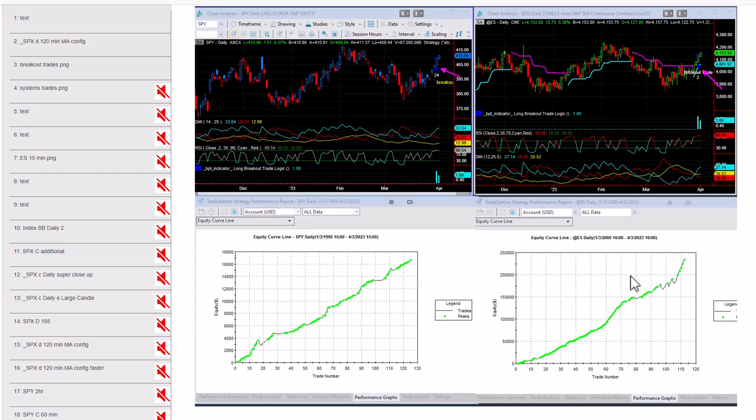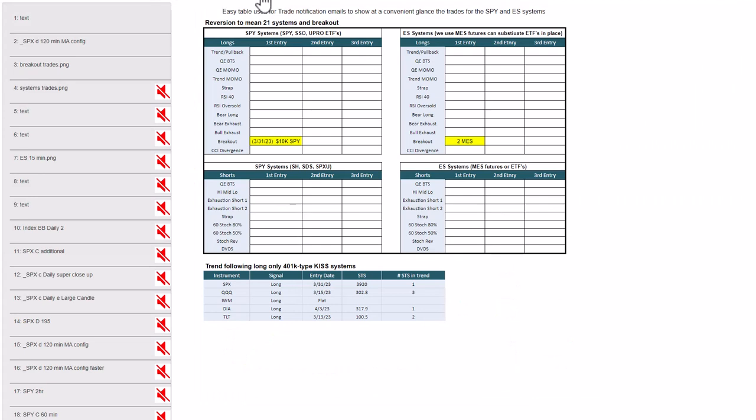Below, I added the profit curves. Overall you can see these breakout systems have decent profit curves. Image number four shows tables of the reversion-of-mean systems and the trend-following system. The breakout triggered for both SPY and ES. All the other reversion-of-mean systems are in cash, waiting for a pullback. The triple Qs KISS system went long on March 15th and has done a great job — it has three higher-low trailing stops in place. The S&P trend-following went long on Friday, the Dow went long today, and TLT has been long since March 13th.